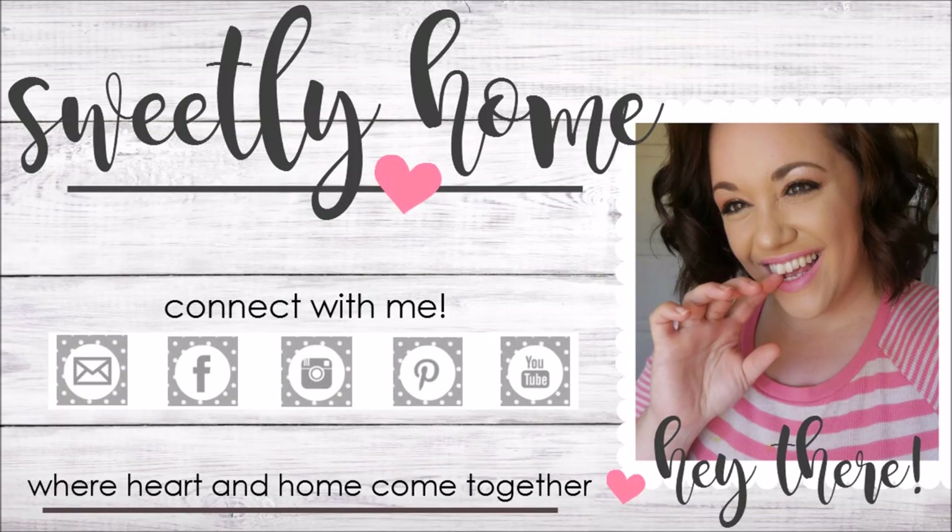Thank you guys so much for watching — I hope you enjoyed this video. Please don't forget to check out these other channels; they have some amazing content, so go back through their other videos and get to know them. They are just sweet women and really fantastic moms, and I'm excited to get to know them even further. I hope you guys have a wonderful and blessed Easter, and I will see you in my next video.